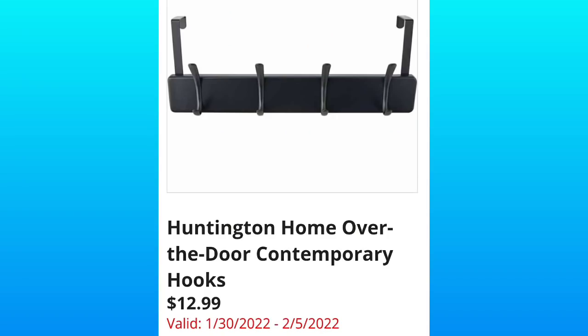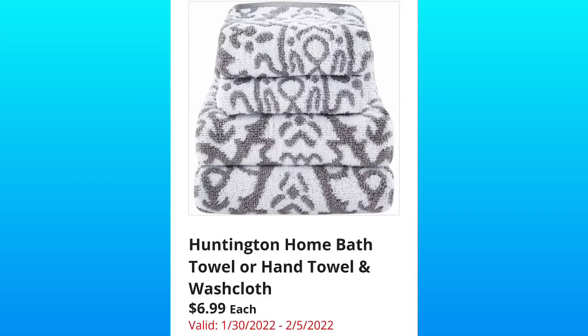Huntington Home Over-The-Door Contemporary Hooks, $12.99. I'm curious to see if they only have one type available or multiple. Huntington Home Bath Towel or Hand Towel and Washcloth — these are going to be $6.99 with a really pretty gray and white pattern.